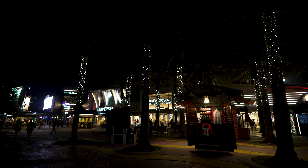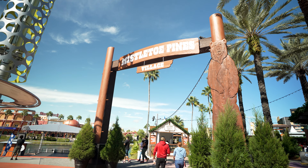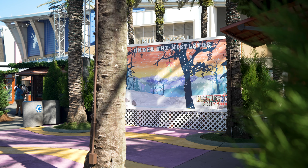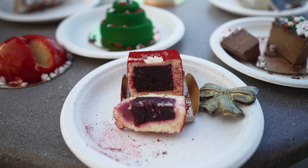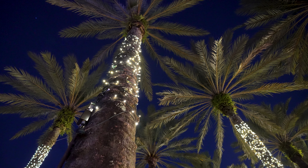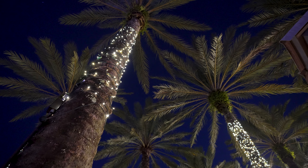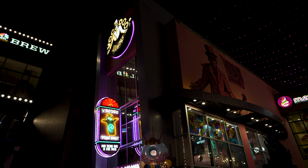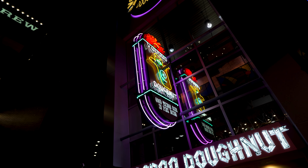Fortunately, the seasonal festivities do not stop once you exit the parks. Out here in CityWalk, Mistletoe Pines will be making its return for the second year. It's basically just a pop-up, but if it's anything like last year, there'll be some seasonal food, merch, and beverages. A lot of the restaurants also like to do a seasonal offering or two, and we can't wait to see the kind of milkshake that Toothsome's offers this year and the special donut that Voodoo has in store for us.